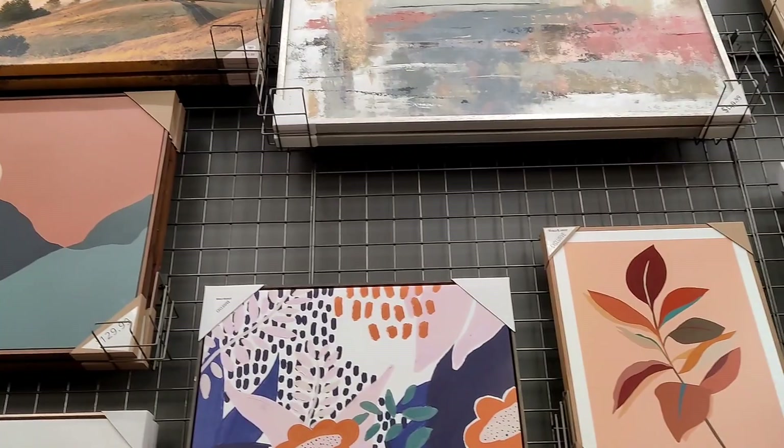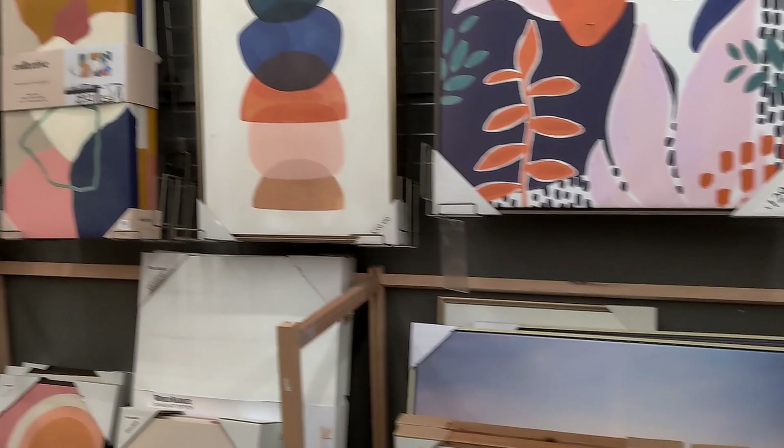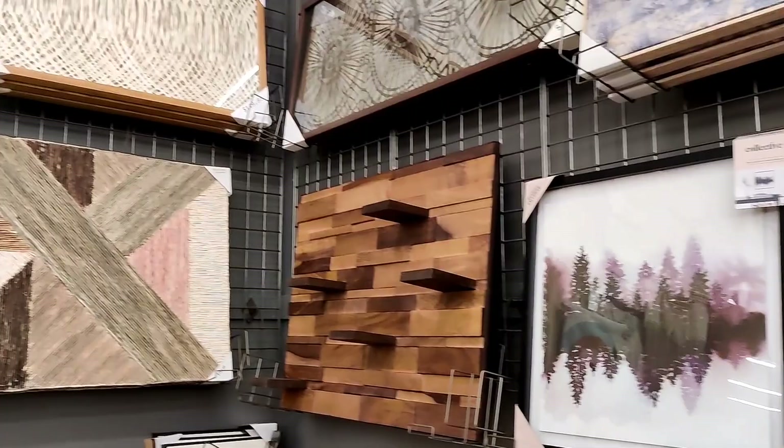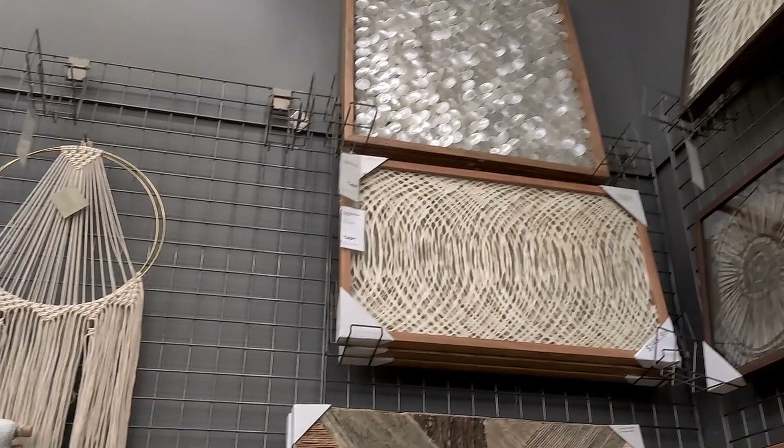I really love coming to World Market, it's just like going to another country almost — the vibe in here is great. What I'm going to try to do is DIY all of my wall art, but I do like to come into these types of stores just to get inspiration, as well as of course Pinterest and Instagram as we all do.